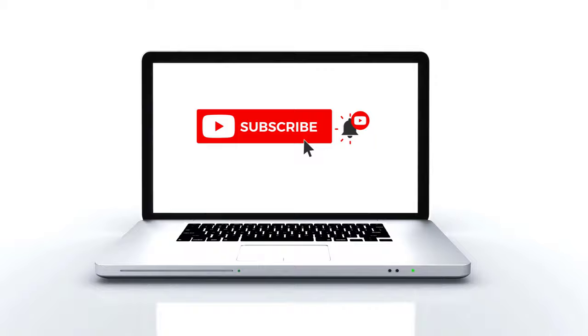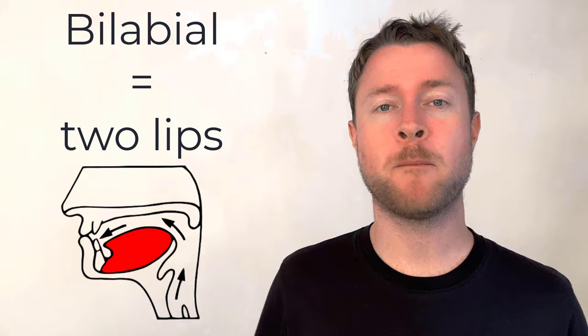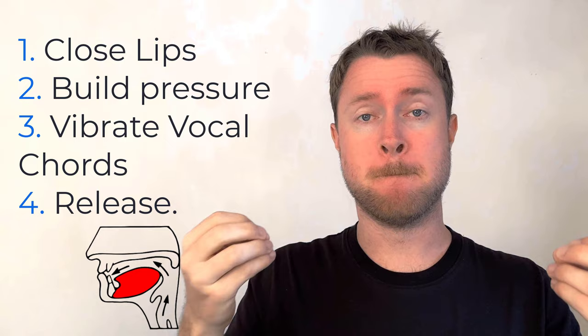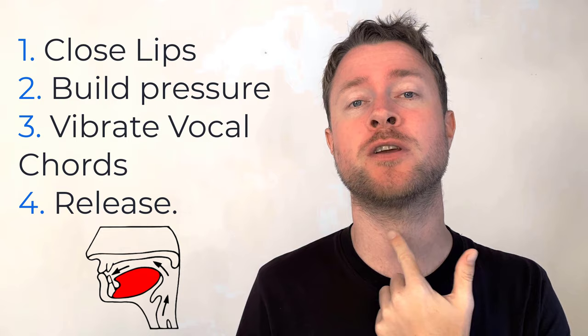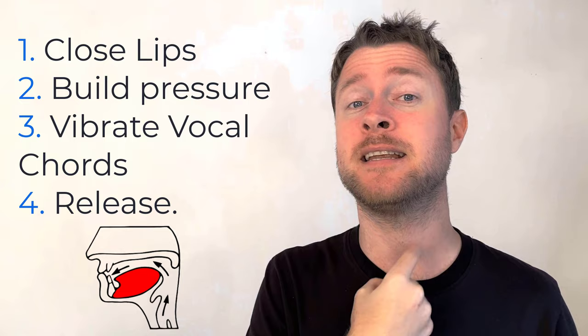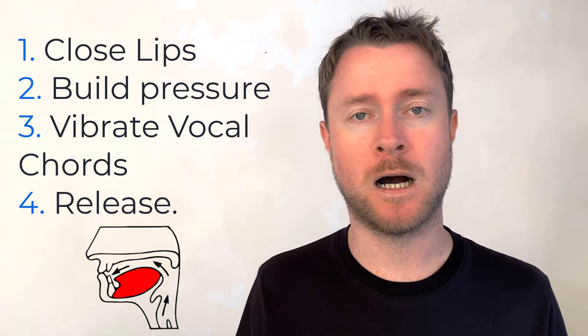The letter B is nearly always a bilabial — that means two lips — voiced sound. We make it by putting the lips together, building pressure, and then releasing that pressure. B, B, B. Make sure that your vocal cords are in use, because it is a voiced sound made using the vocal cords. Vibrate the vocal cords and push that B out from behind your lips.